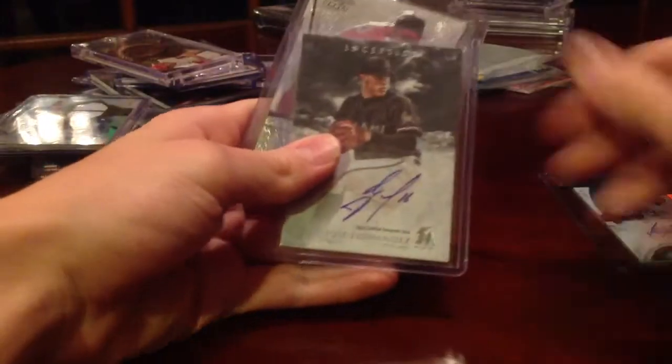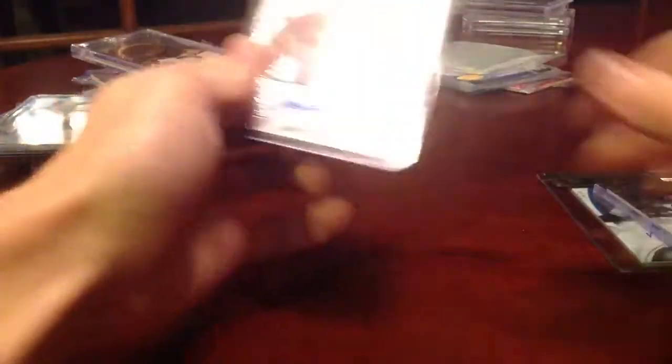For the Jose Fernandez PC: Sterling Auto, Inception Auto, and Leaf Draft Auto. If you have any of his, please hit me up — I'm PCing him big time.